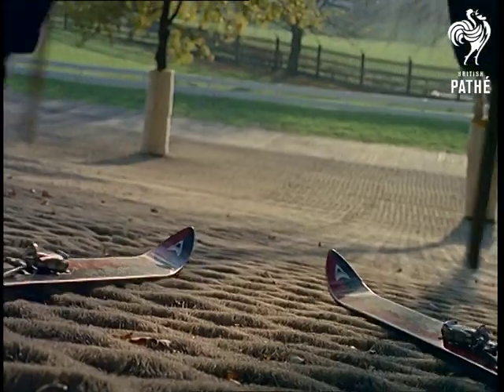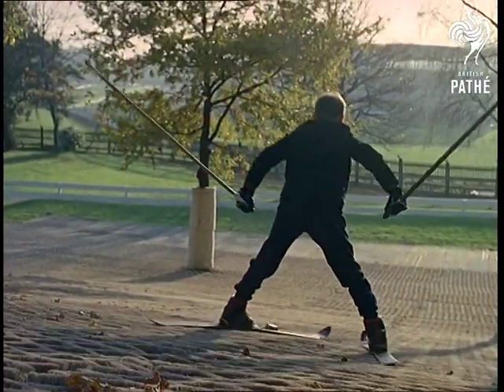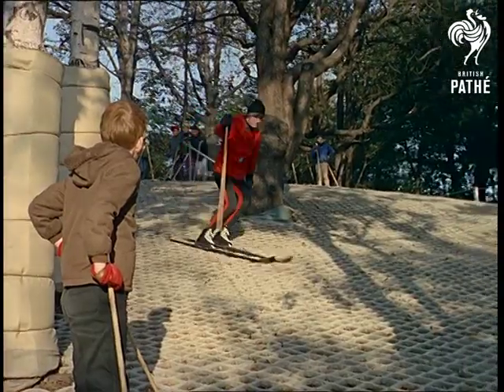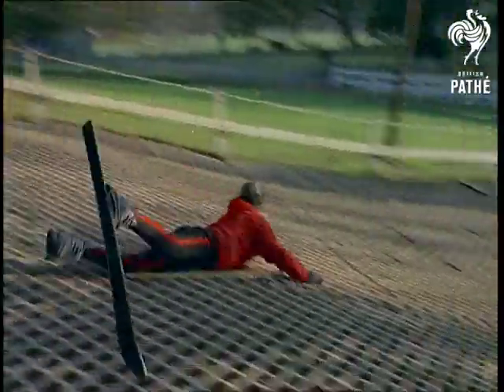It's wintertime all year long here, where schoolchildren and adults alike can practise on this nylon-covered slope. But even an experienced coach can sometimes go a bit ski-wiff.